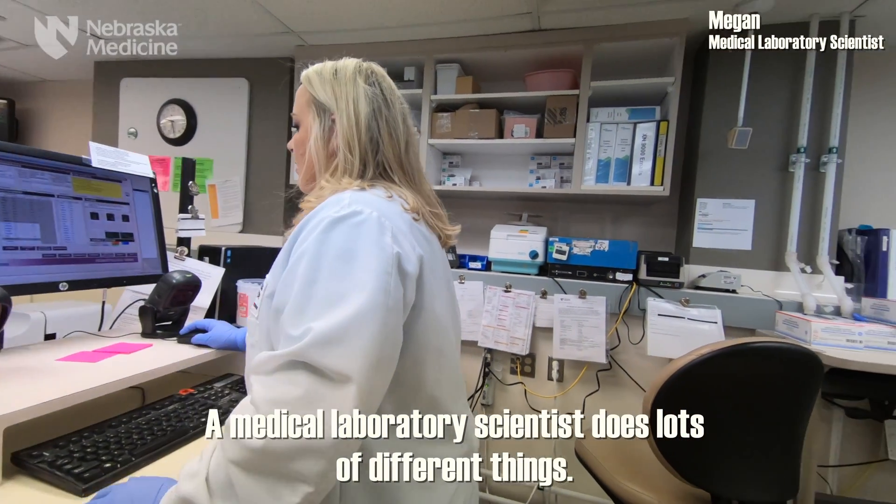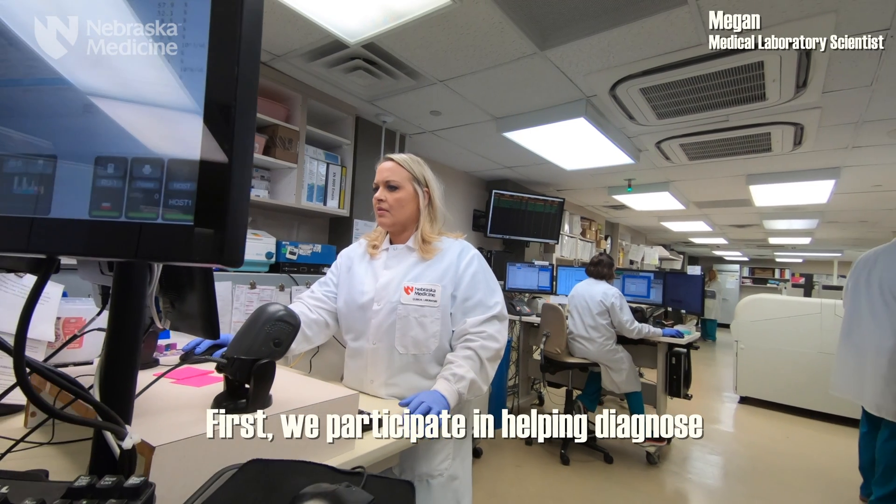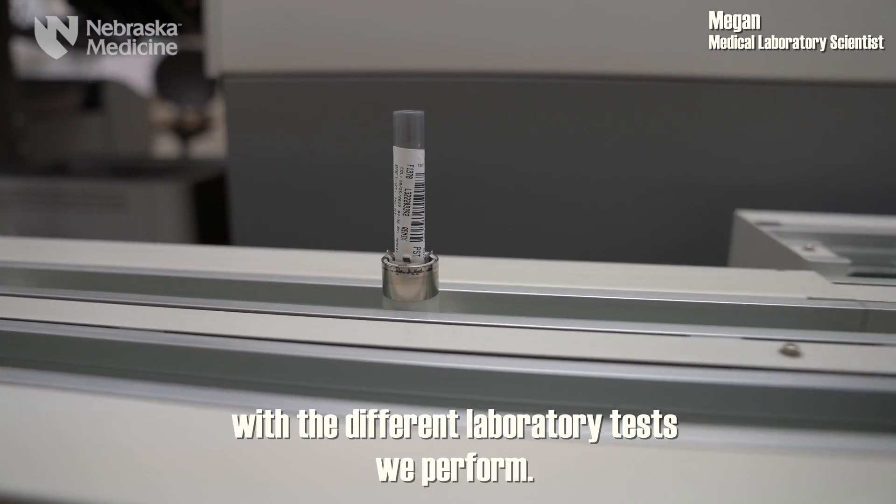A medical laboratory scientist does lots of different things. First, we participate in helping diagnose somewhere between 60 and 70 percent of our patients with the different laboratory tests that we perform.